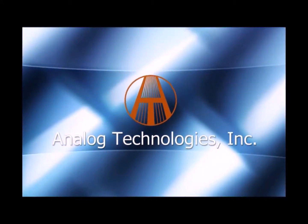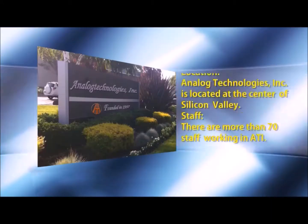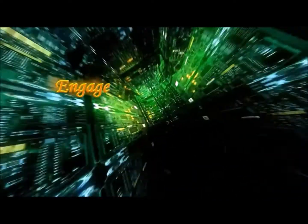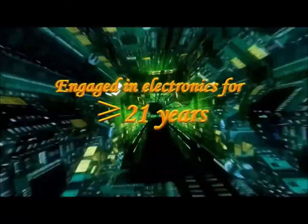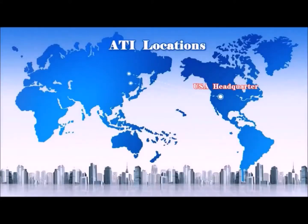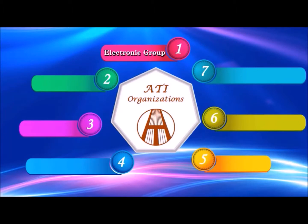Hello and welcome to the wonderful world of Analog Technologies. With headquarters conveniently located in Silicon Valley, California, we've been engaged in electronics for more than 21 years now. Our headquarters are in California with two manufacturing plants in China to handle any of your needs.